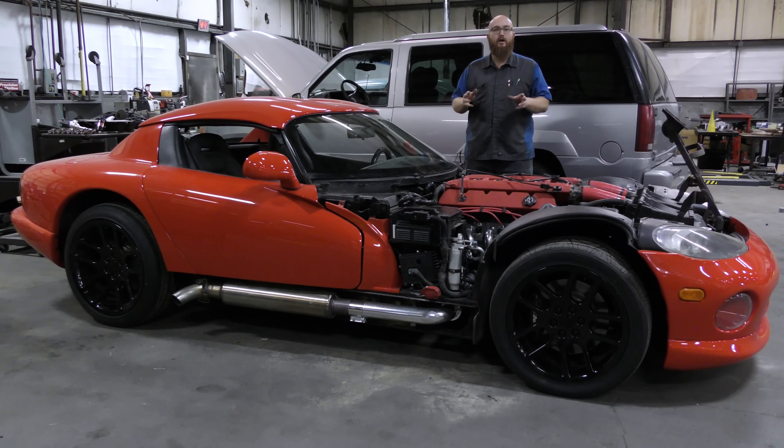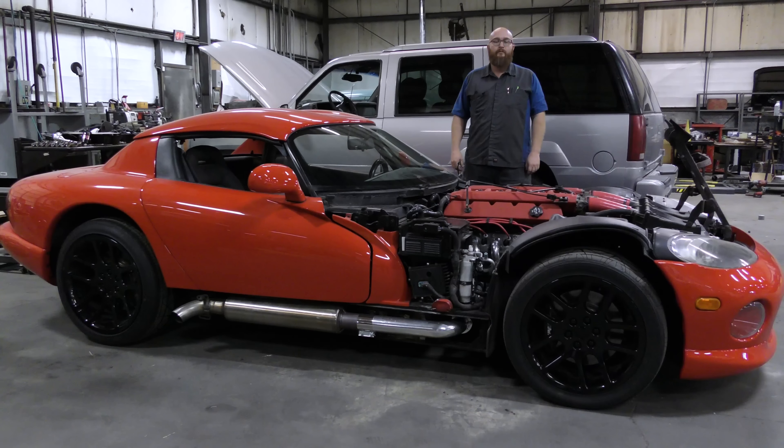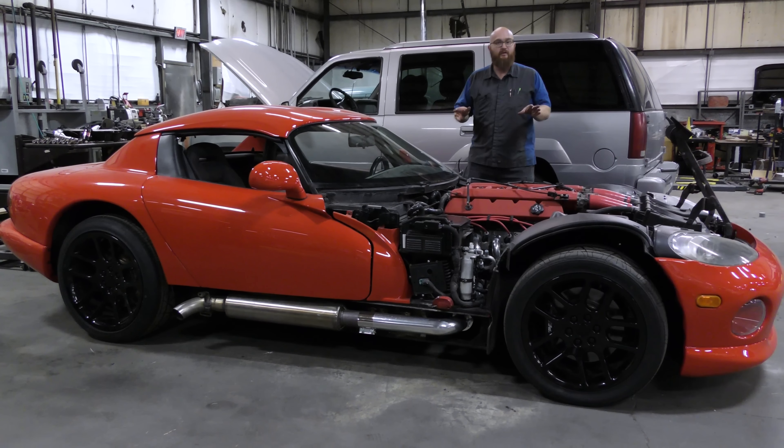But otherwise, this thing purrs like a kitten. It runs so nice. It sounds very good — just like a Viper. V10s have their own weird sound. It doesn't sound like a 12 or an 8; it's kind of a strange sound, but it sounds really good. As soon as we get these wires taken care of and get the bonnet back on and do some final checks, this Viper will be going out the door. Another happy customer on a Gen 1 Viper.